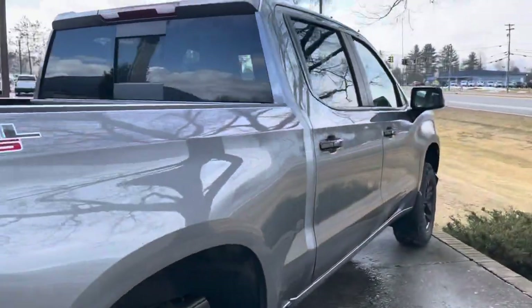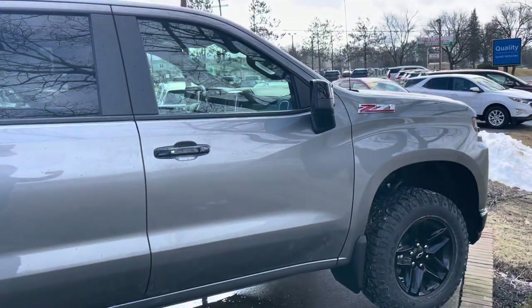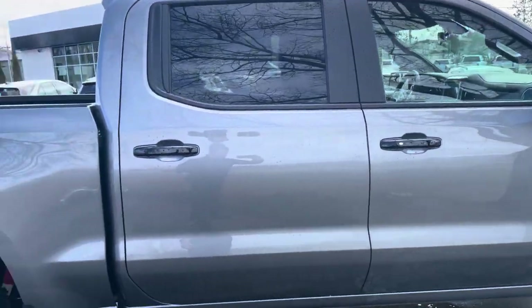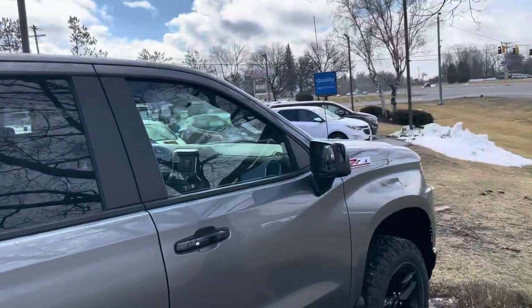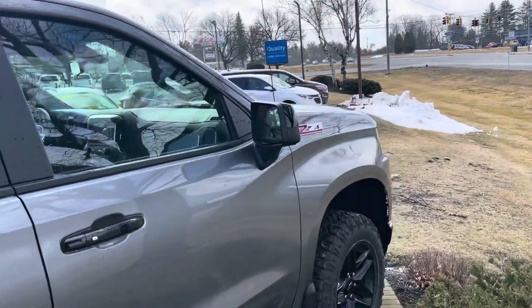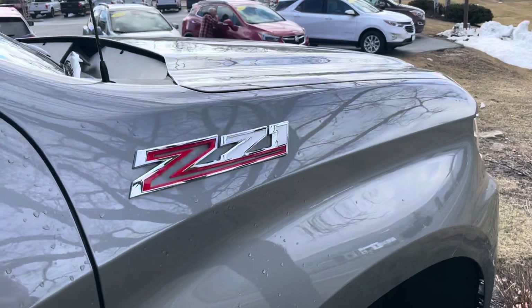All right, so that is your 2022 Silverado Trail Boss. If you want to learn more about this truck, you can give us a shout at 802-776-5000. Or visit us on Route 7 South, Rutland, Vermont.